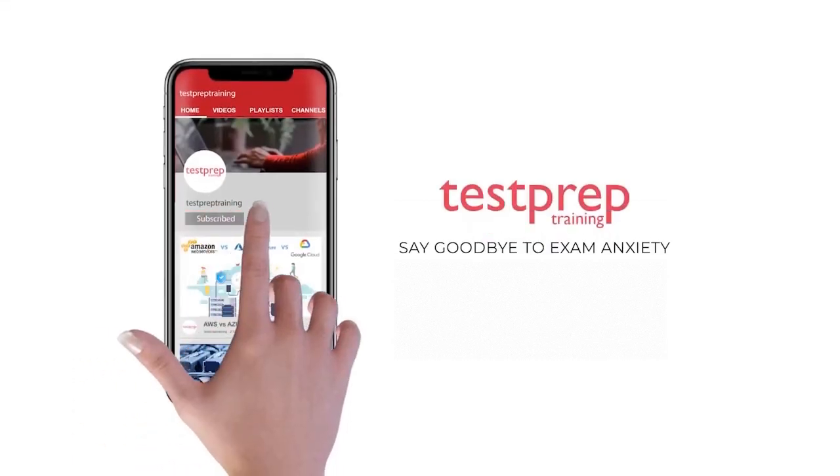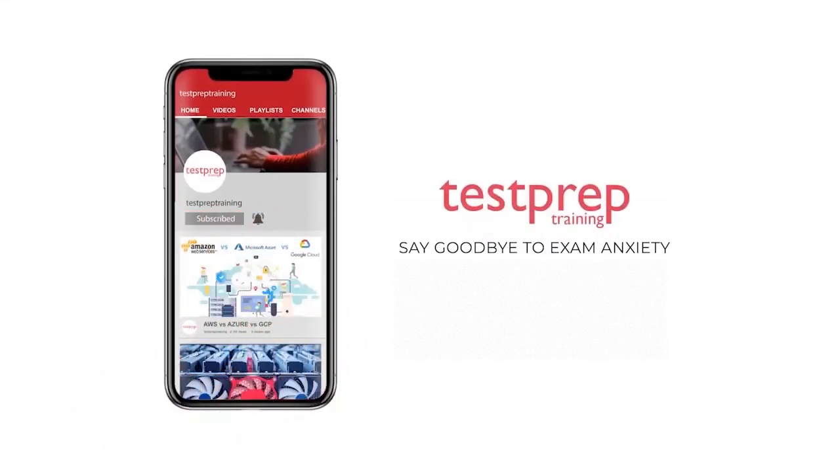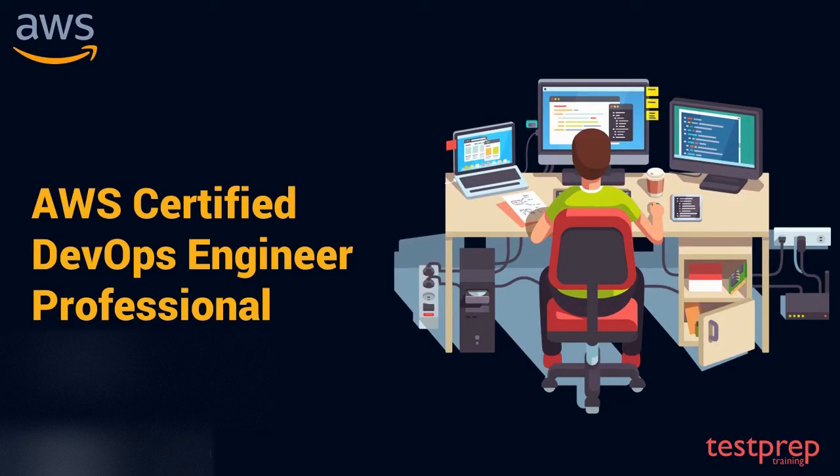Subscribe to our channel and hit the bell icon to never miss a video from us. Hi everyone, in this video we will discuss how you can prepare for the AWS Certified DevOps Engineer Professional exam. This exam is one of the hardest yet top-paying IT certifications, and is designed to test an individual's ability to provision, operate, and manage applications on the AWS platform. So let's get started.